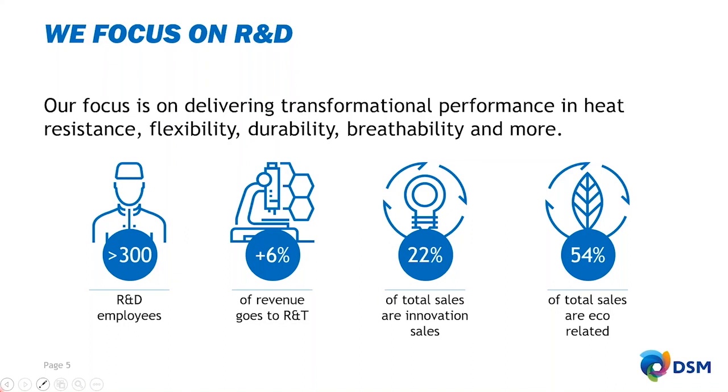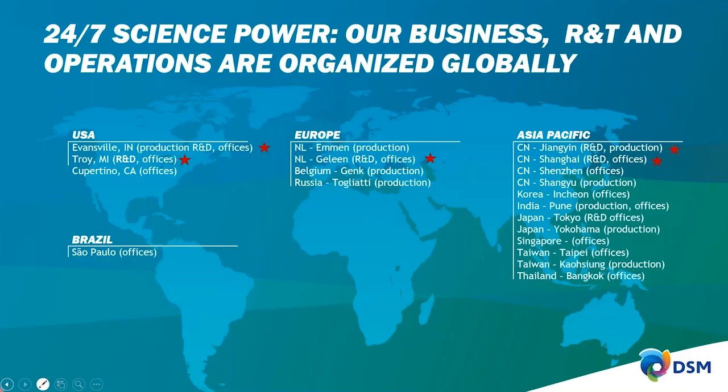We focus on delivering transformational performance in heat resistance, flexibility, and durability. Our business, R&D, and operations are organized globally, with a footprint covering all major continents. We have R&D centers in Europe, North America, and Asia, so we can support our customers 24/7 globally.